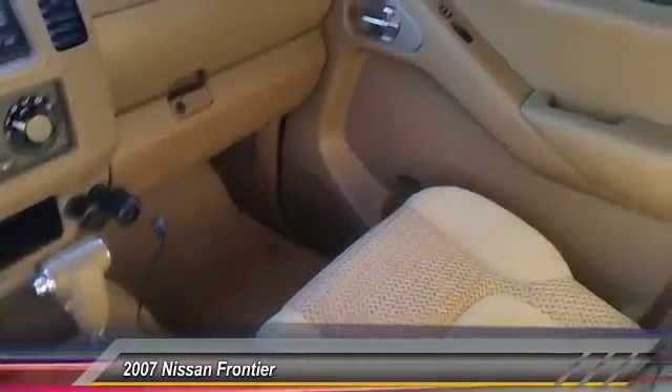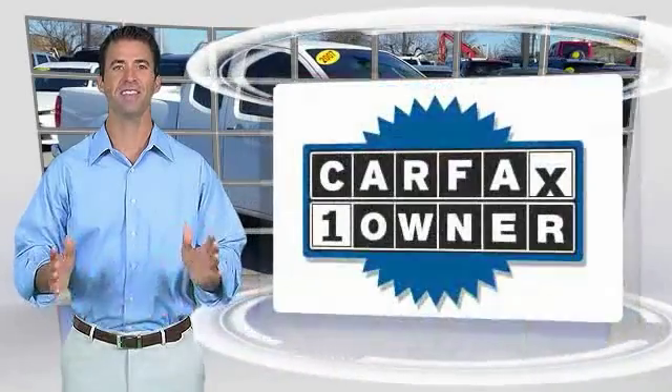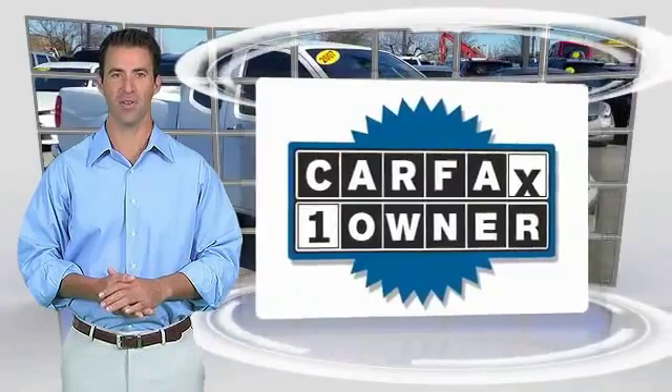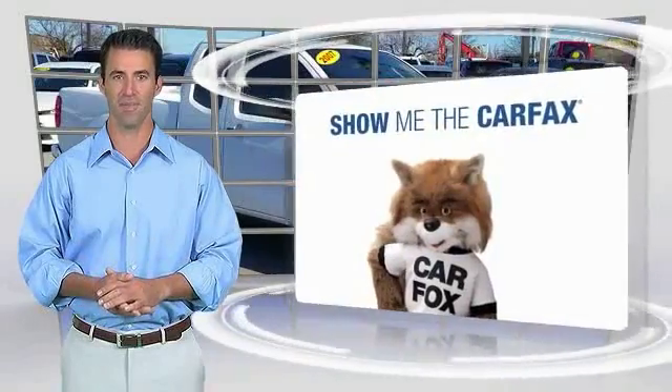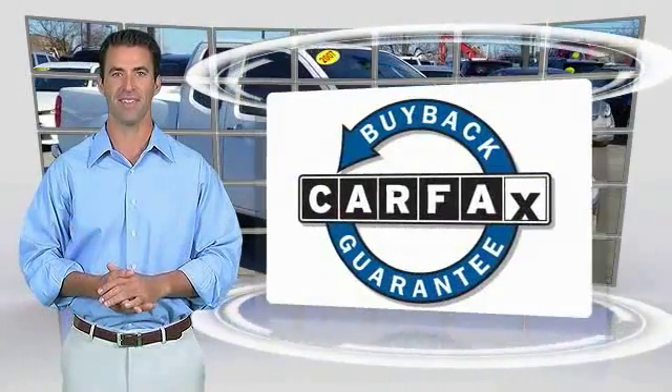A vehicle like this doesn't come along every year. This is a one-owner vehicle with the Carfax Vehicle History Report. Be sure to find a complimentary copy of this report online or contact the dealership. This vehicle qualifies for the Carfax Buyback Guarantee.